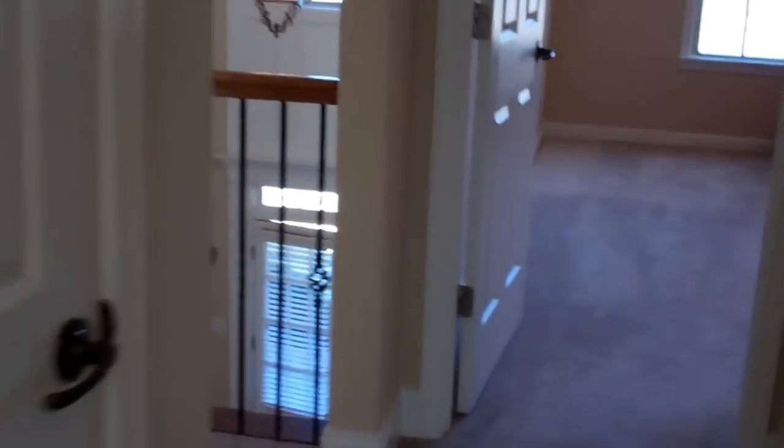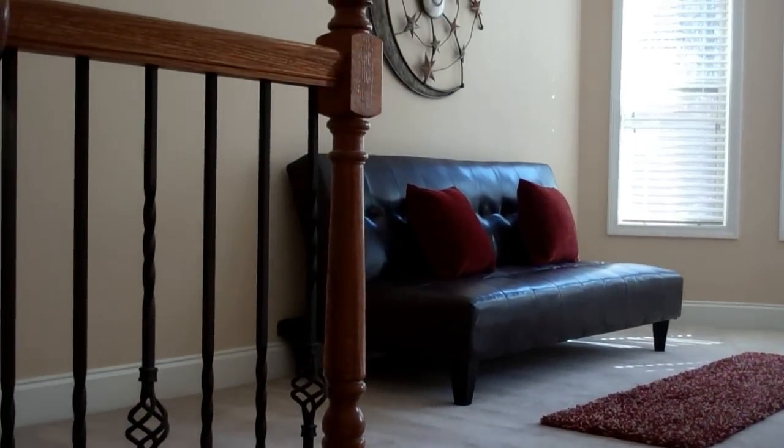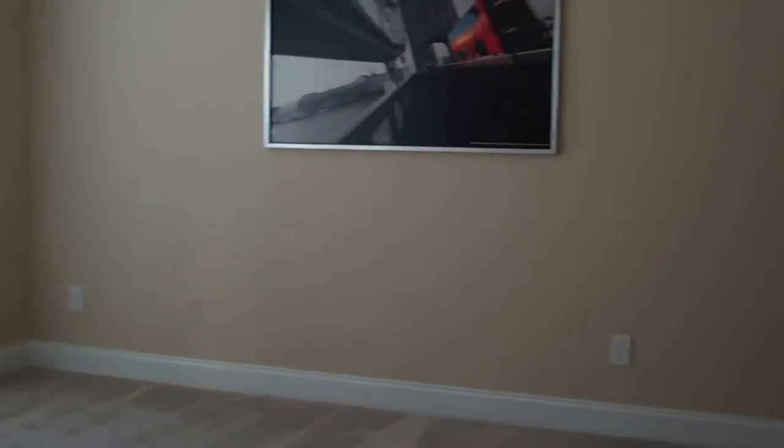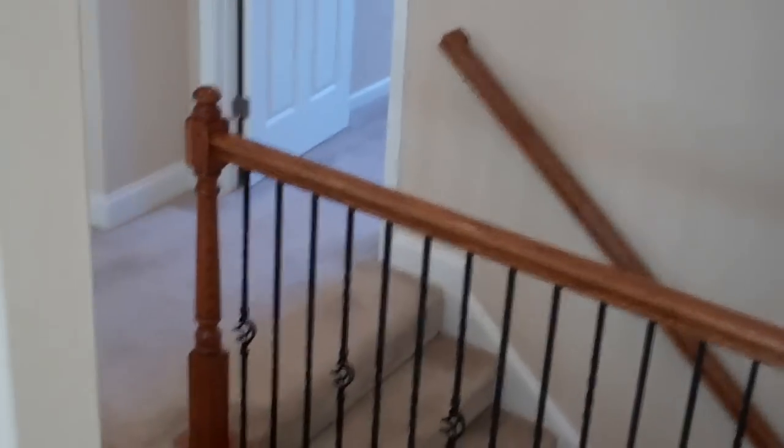We're heading back down the hallway to this awesome open rec room. This is a really great space — a big wall of windows against the back — and you can really use it to suit your particular needs: a media room, a pool or ping-pong table, an exercise room, a craft room, whatever you and your family like to do most. There's so much great space up here to make a really fun spot to kick back and relax.